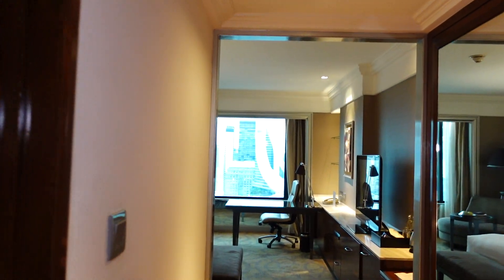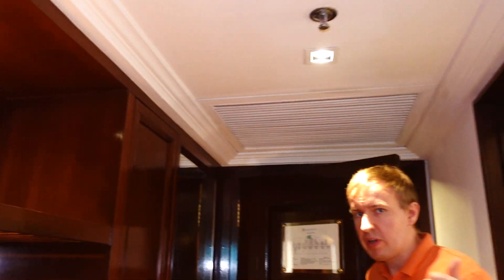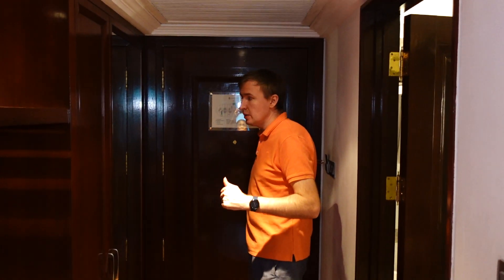All the rooms here actually have the same layout, regardless of whether it's the basic room, executive room, or the Club InterContinental room. The layout is the same, at least for the time being. I know they are going to be renovating them, but let's have a look at how it looks right now.